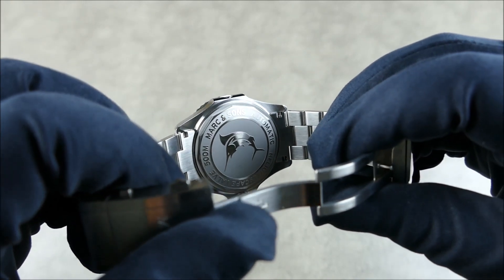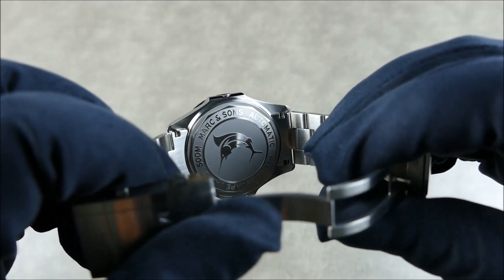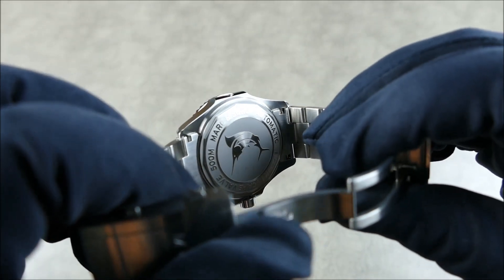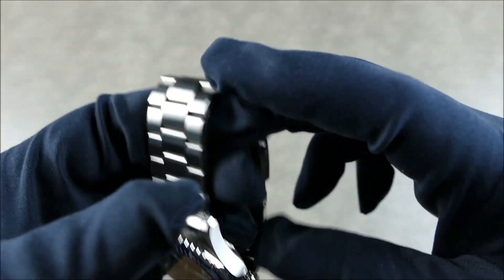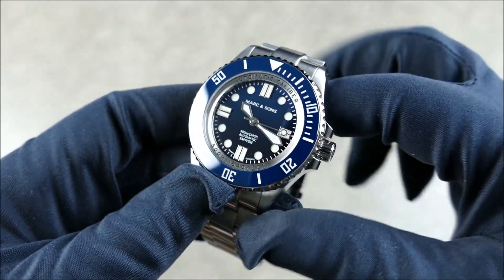The case back is solid and etched — very simple, very nice, sharply done with a nice two-tone between the matte finish and the machined area.